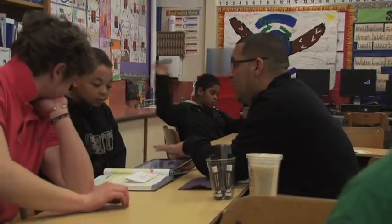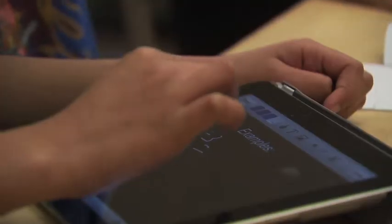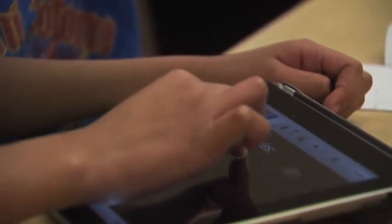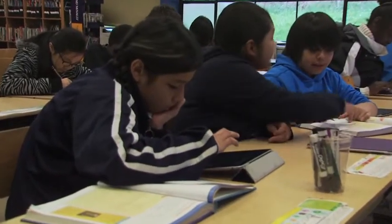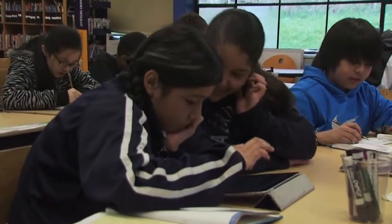At Northgate Elementary School, Zach Stowell uses iPads in his classroom to support instruction across the curriculum. Fifth grade students are creating math lessons to teach other students what they've learned so well.